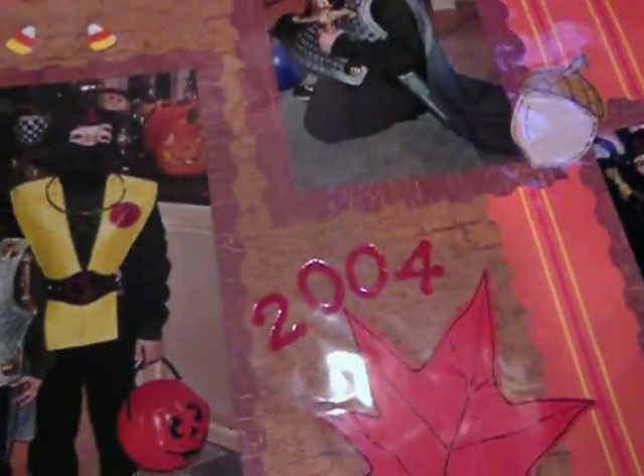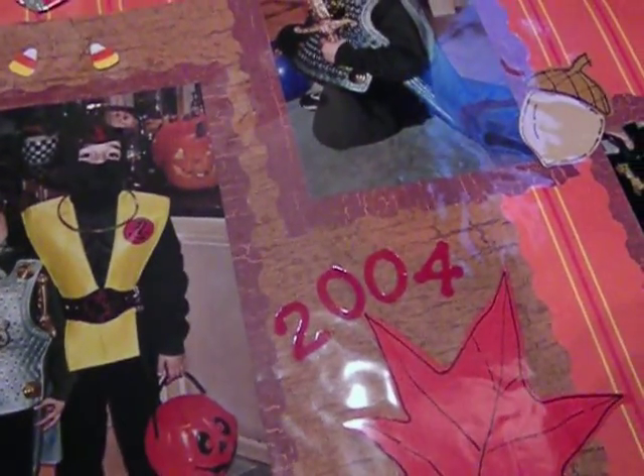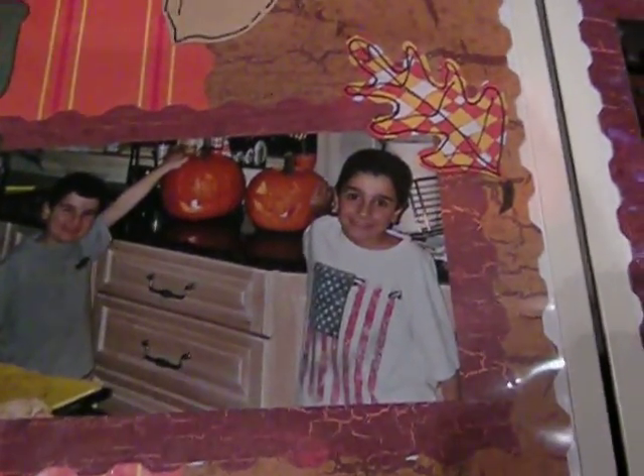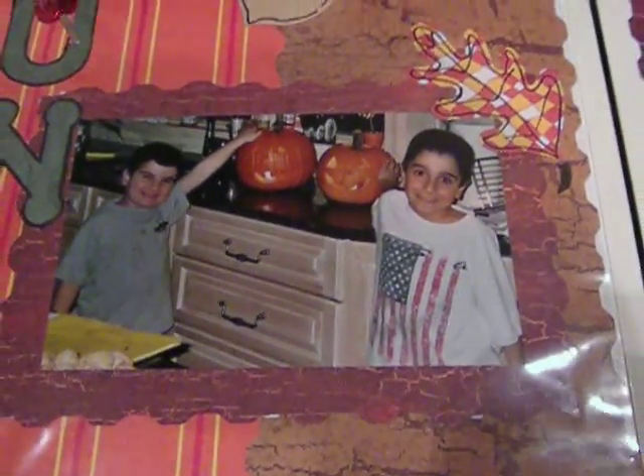And I think that's the only ones I have for Halloween because then he started dressing himself more. He was a soccer player the following year. And then he was Michael Jackson — he had a wig and a glove and all that, but I didn't actually take a picture of that.